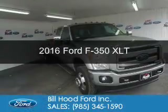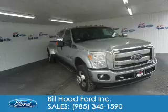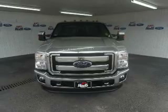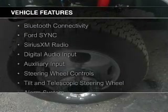This is a new 2016 Ford F-350. It's powered by 4-wheel drive, a 6.7-liter 8-cylinder engine, and a 6-speed automatic transmission. The features include Bluetooth connectivity,